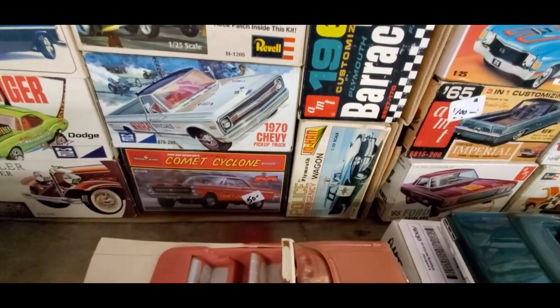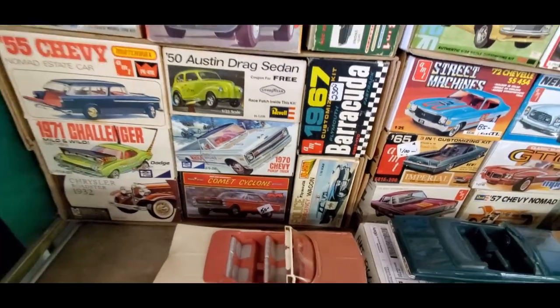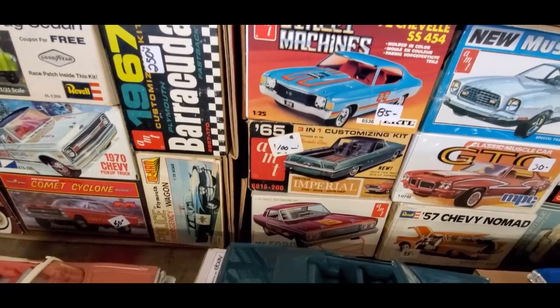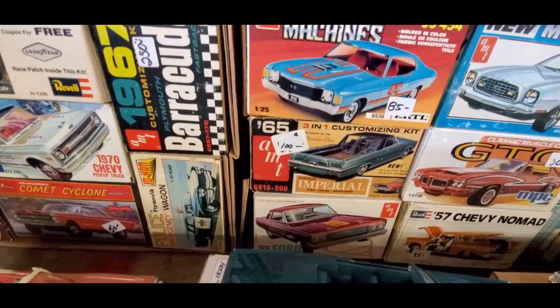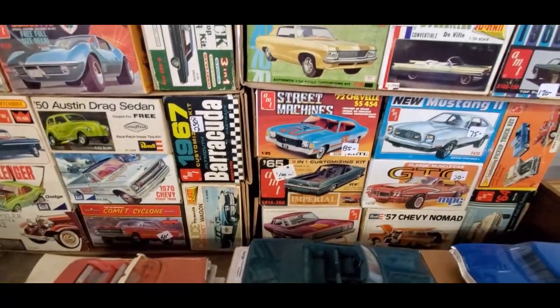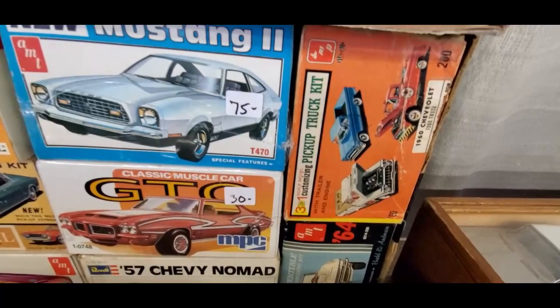Look at a police emergency Plymouth wagon — that's cool, no price on the outside. Oh, look at the Imperial made into a Ranchero-type thing by the Alexander Brothers, $100 on that one. That is so neat, look at that.